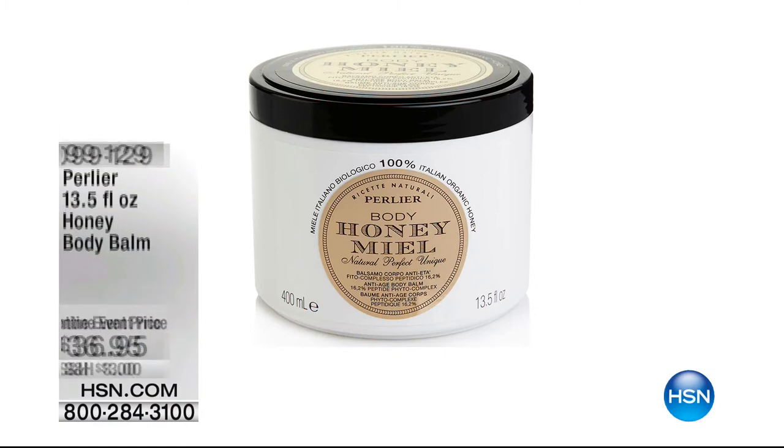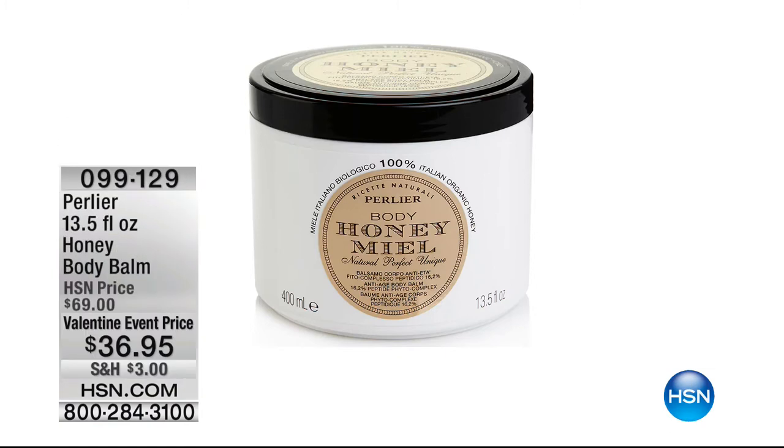Now — a surprise launch, supposed to be tomorrow — the number one selling body cream in Pearlia: the anti-aging 16.9 Peptide Complex. This is double the size, and we're doing it at the best price ever. You may even be able to lock it in on auto ship.